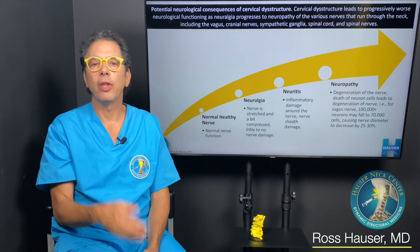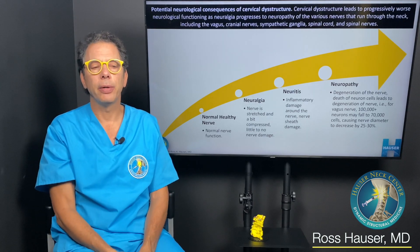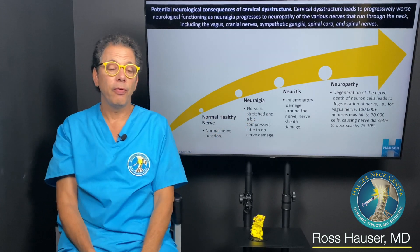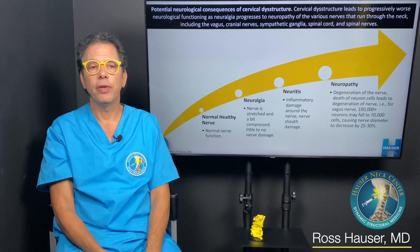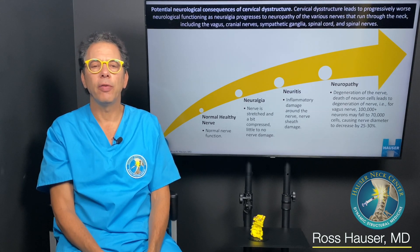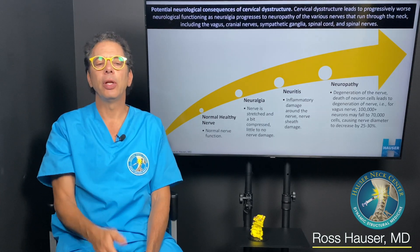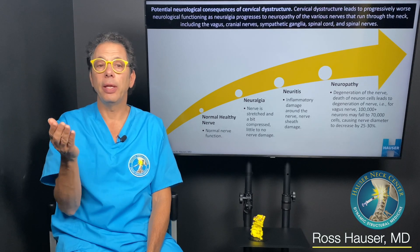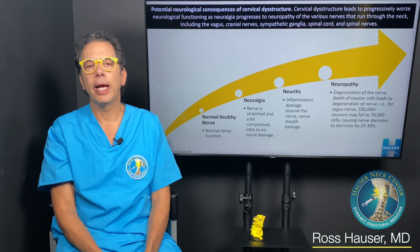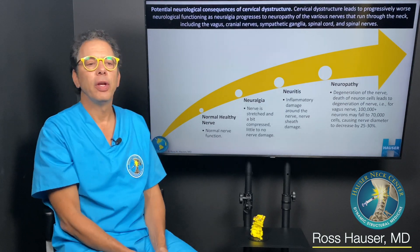Once the person has good alignment, a reasonable cervical curve, and reasonable stability, we often see the vagus nerves regenerate — they get bigger and start functioning better. You can also measure your own vagus nerve activity by monitoring heart rate variability. I've done videos on HRV, and that's the method we recommend for people who want to monitor their own vagus nerve health.